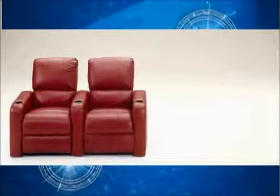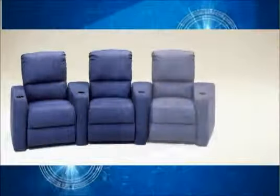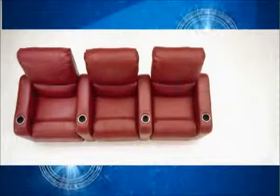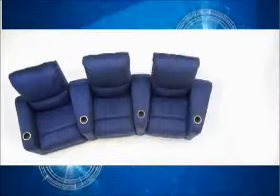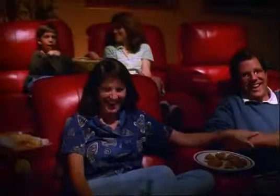Row One theater seating is modular, which gives you the flexibility to put two or more chairs together in a variety of ways to create the perfect floor plan for your theater. Each style can be ordered to create straight rows of two or more chairs that share arms, or you can choose pieces to create a curved row. With multiple rows, you've got seating for family and friends.